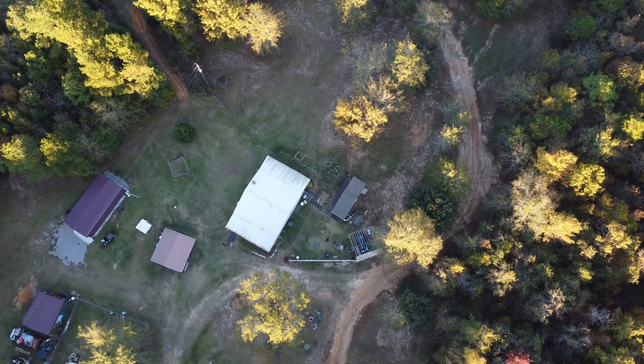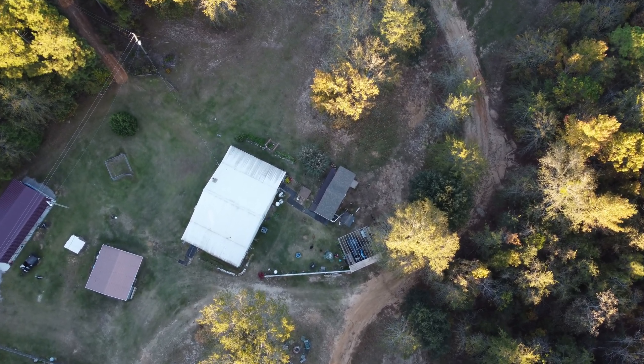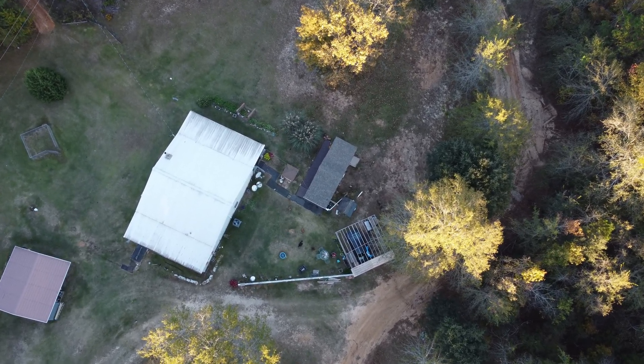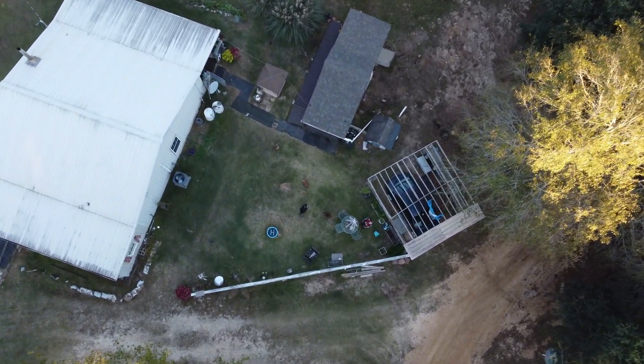Oh damn, I forgot the dogs were outside. I planned to let them out and put them back inside before the landing, but now I've lost all ability to maintain altitude. So before I hit a thousand feet, I aim straight down, yelling at the brown dog just in time to get him back inside before a hot landing.